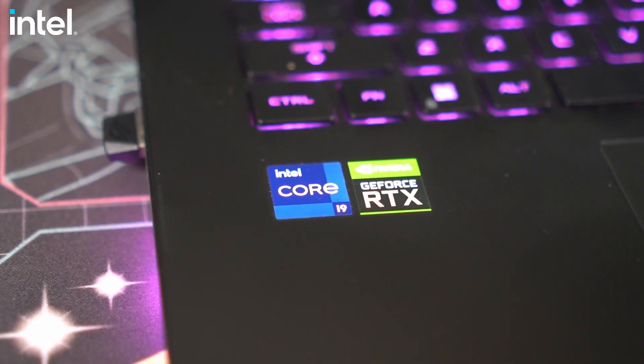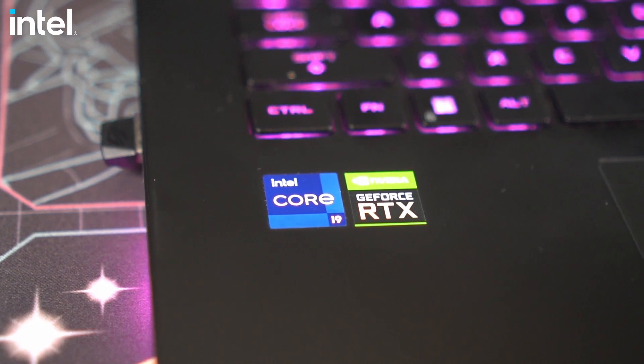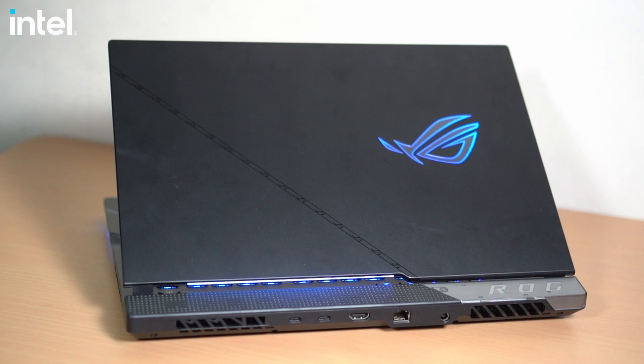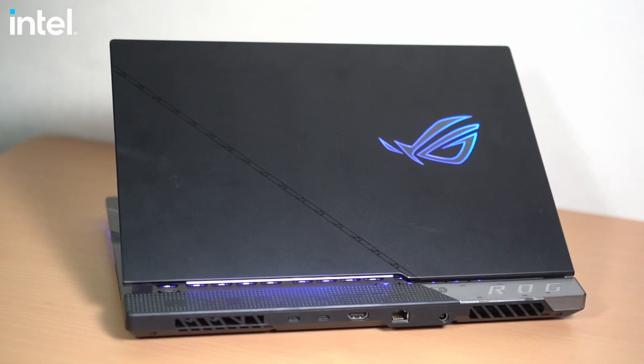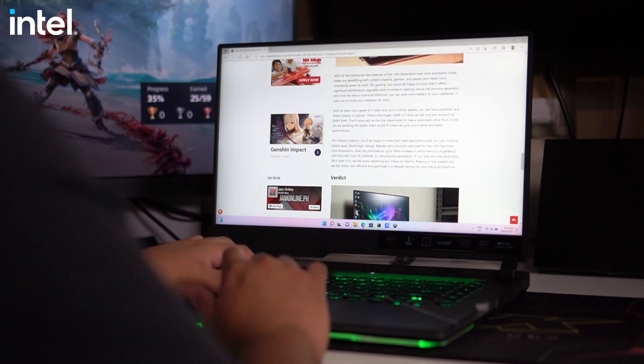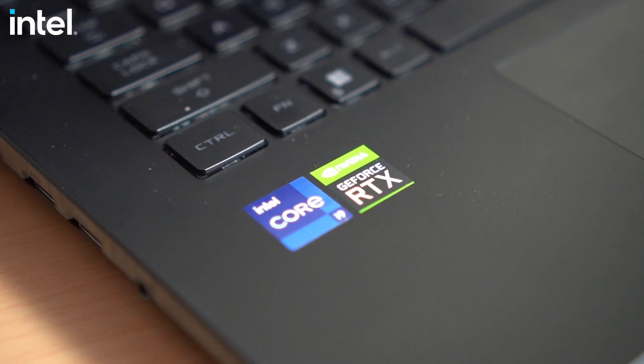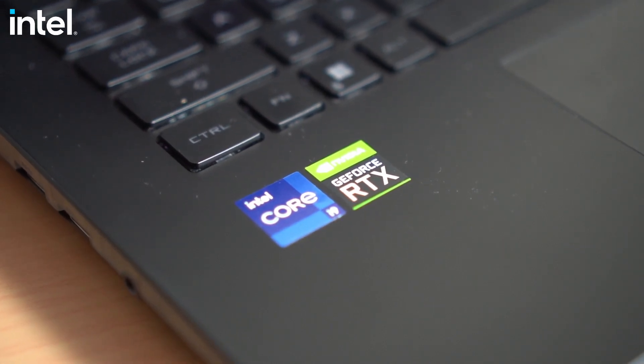Overall, the 12th generation Intel Core processor inside the ASUS ROG Strix Scar 15 is a game changer. There are a lot of new features and new technologies, including the hybrid architecture, which really changes the game in the market right now. It offers the best in both efficiency and performance. So if you're buying a laptop right now — whether for gaming, work, video editing, or content creation — you should check out laptops with an Intel Core processor, specifically the 12th generation Intel Core CPUs.